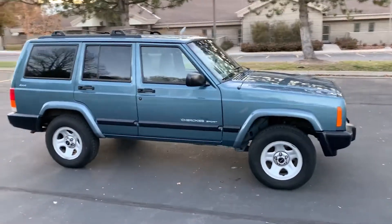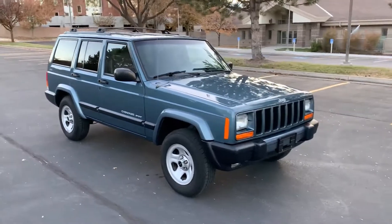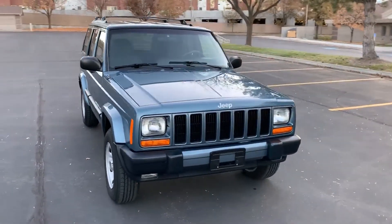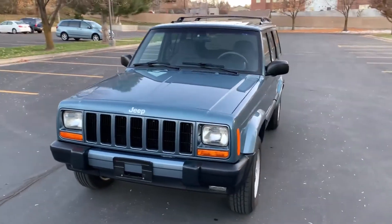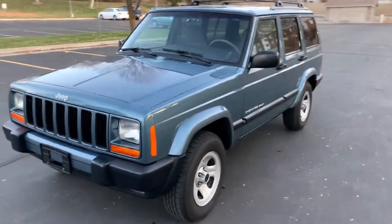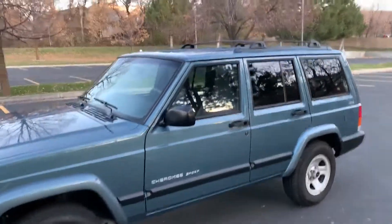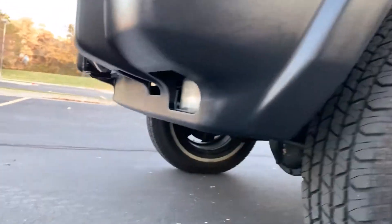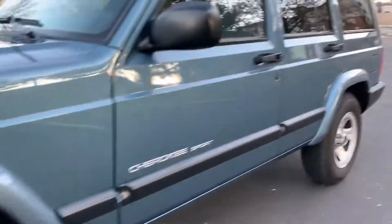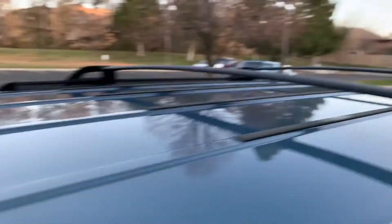This is a 1999 Jeep Cherokee XJ. It's a one owner, extremely clean, garage kept, one of a kind. This is extremely rare and extremely clean. I'm just gonna do a walk around video — I just want you to be able to see how clean this thing really is.